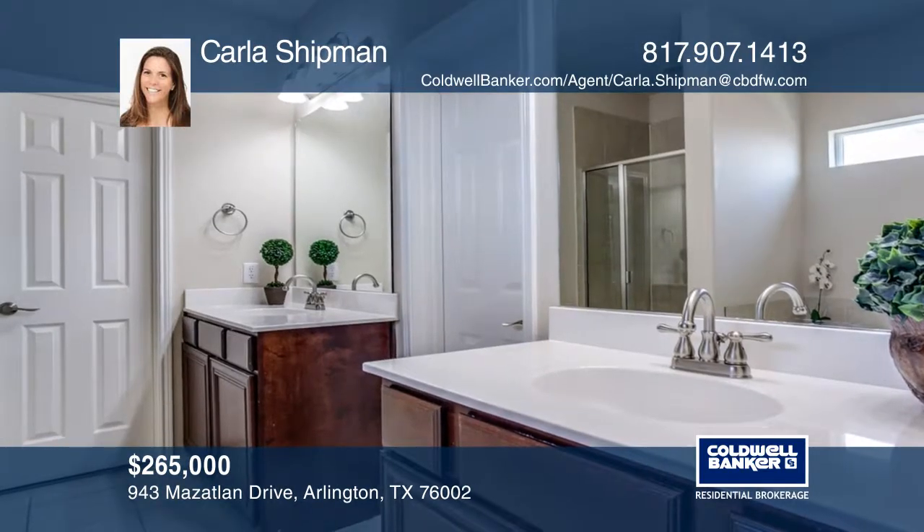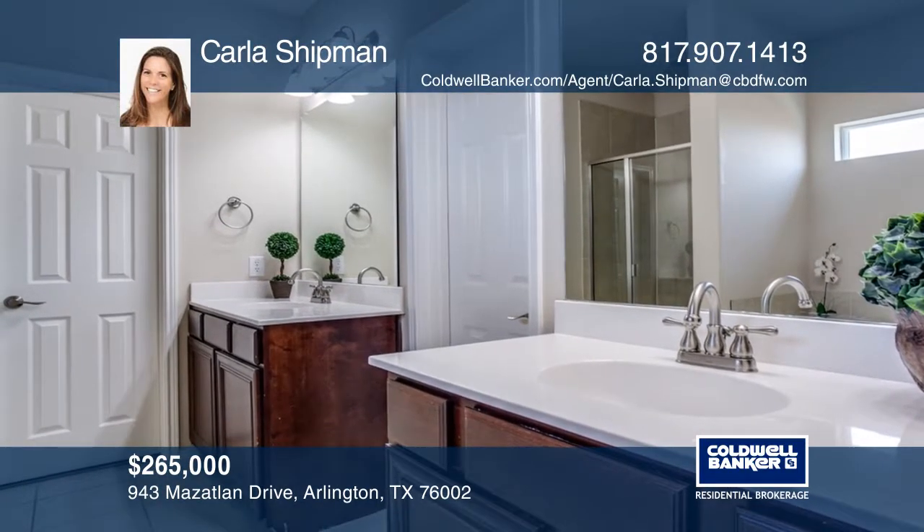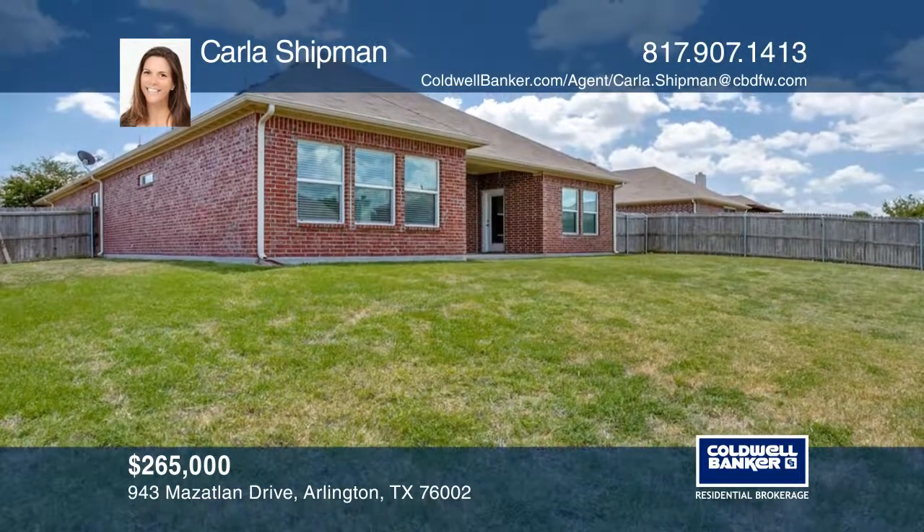An eat-in kitchen with granite countertops and tile backsplash is open to the oversized living room with tons of natural light.